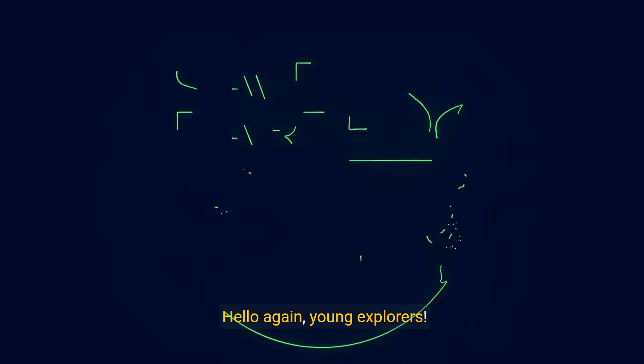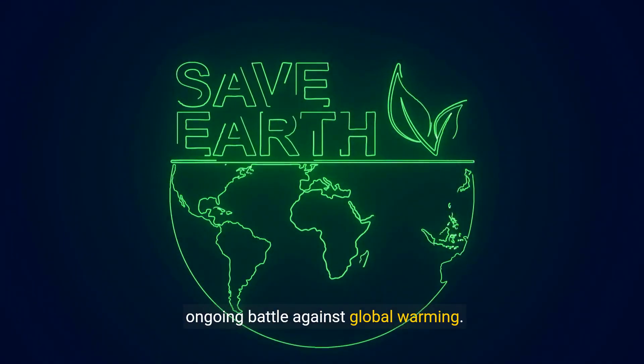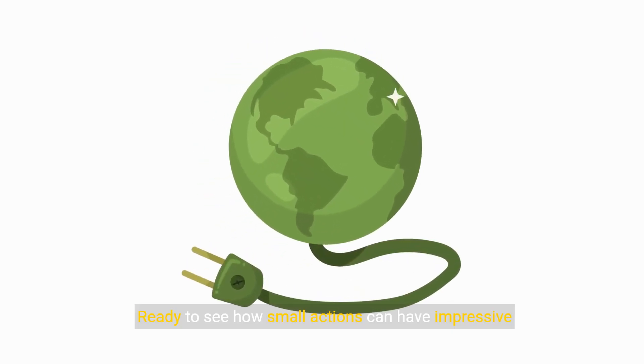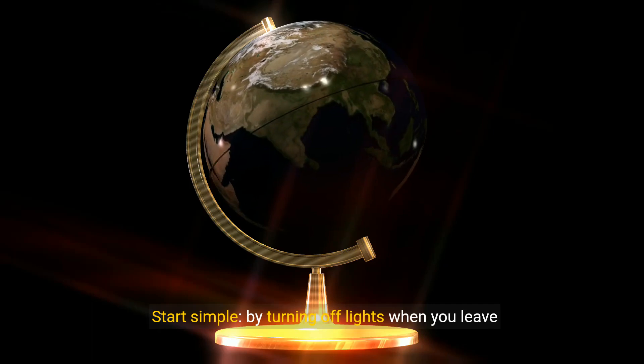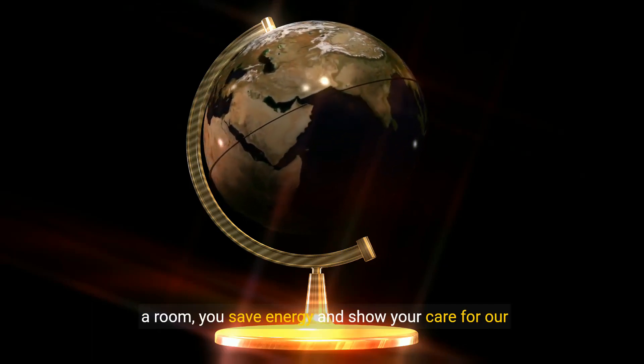Hello again, young explorers. You, even as kids, can be superheroes in our ongoing battle against global warming. Ready to see how small actions can have impressive impacts? Start simple — by turning off lights when you leave a room, you save energy and show your care for our planet.